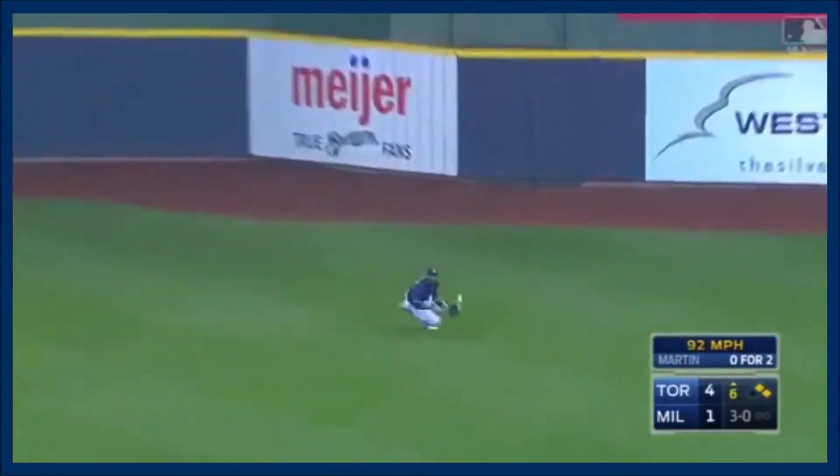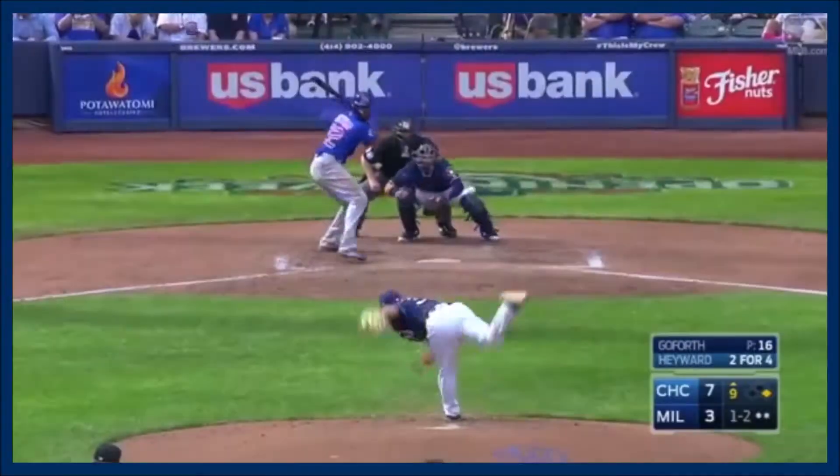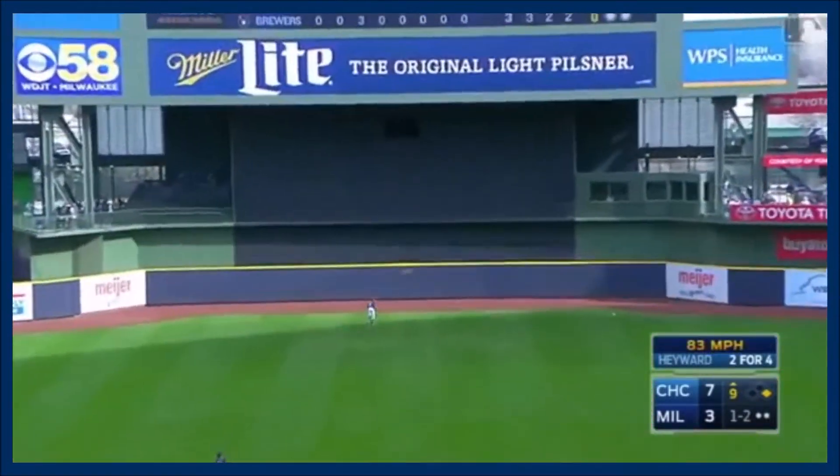There's a liner in the right center field. Broxton closes. Hayward into center field. Ball's hit well.